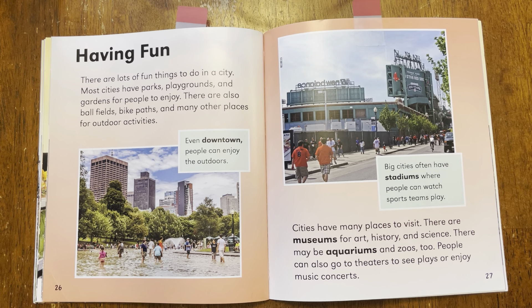Cities have many places to visit. There are museums for art, history, and science. There may be aquariums and zoos too. People can go to theaters to see plays or enjoy music concerts. Now there's something in here that I'm not sure if we know about — and that's museums for art, history, and science, and aquariums.